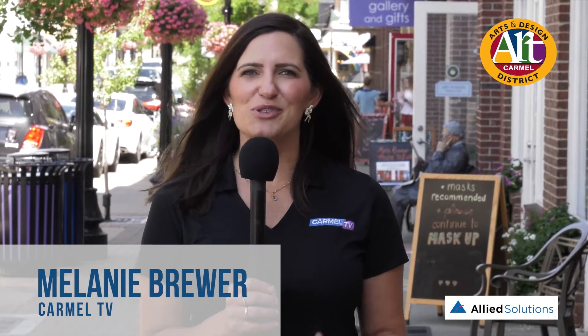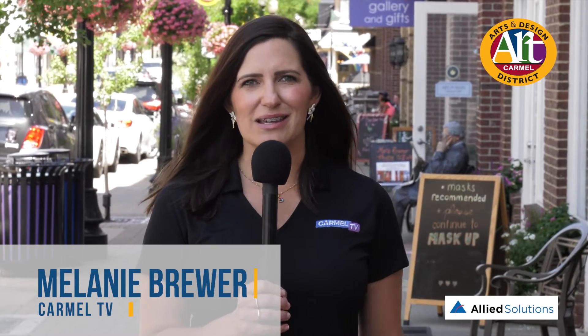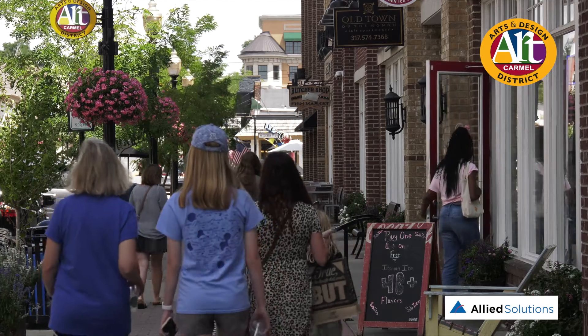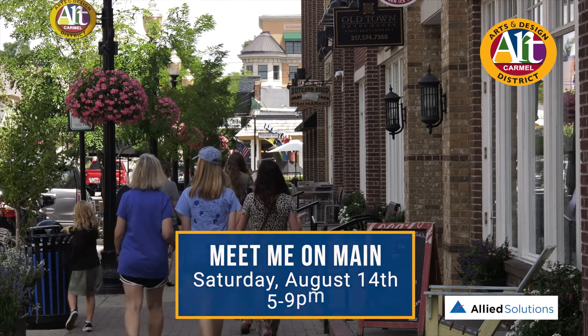It's Melanie Brewer with Carmel TV right here on Main Street in Carmel's Arts and Design District. We're going to feature some amazing businesses here on Main Street in preparation for Allied Solutions Meet Me on Main, Saturday August 14th from 5 to 9 p.m. Now let's check in with Adam Grubb.